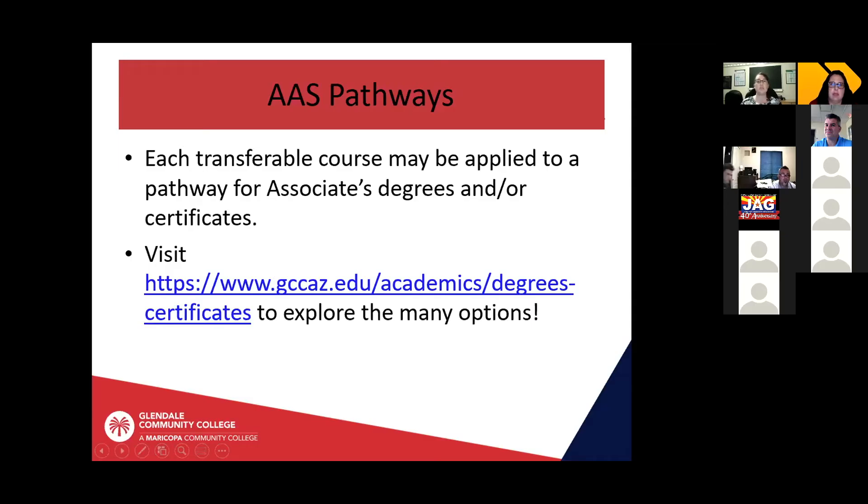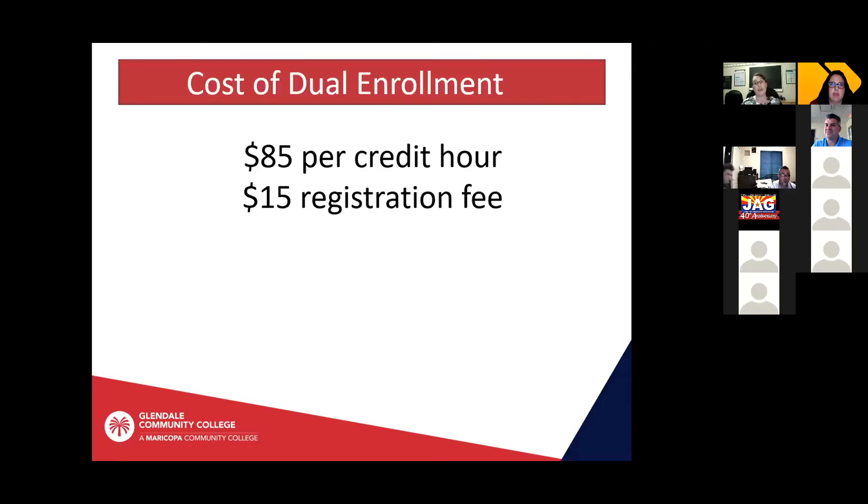The cost of dual enrollment is the same as it is for a regular college student because it is a college class. It's $85 per credit hour and there's a $15 registration fee. Some classes are one credit, some are three credits, some are five credits — it really depends on the course. So that's something to keep in mind when you're looking at the class listing. There are some options for financial aid for dual enrollment students.